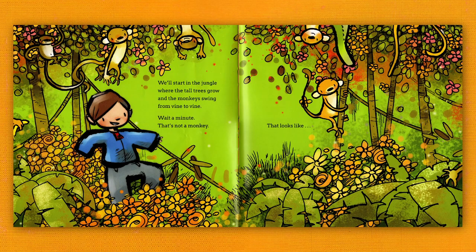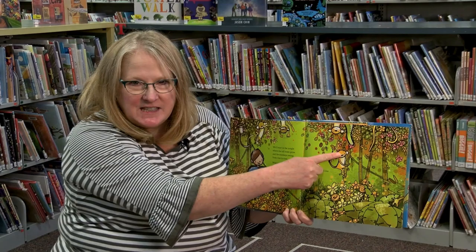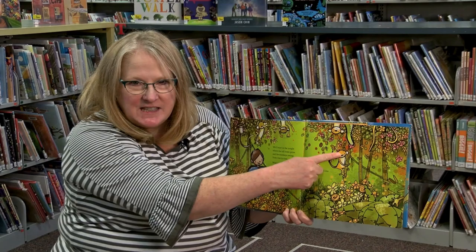We'll start in the jungle where the tall trees grow and the monkeys swing from vine to vine! Wait a minute! That's not a monkey! That looks like... a crocodile! Here we go again! The end!